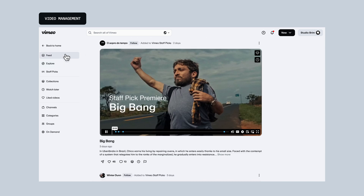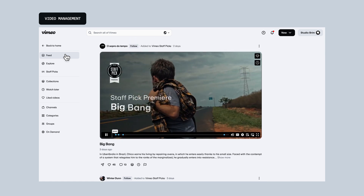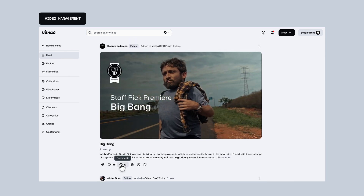And your feed? We refreshed it to put the creators you follow front and center, with new ways to engage as you scroll.